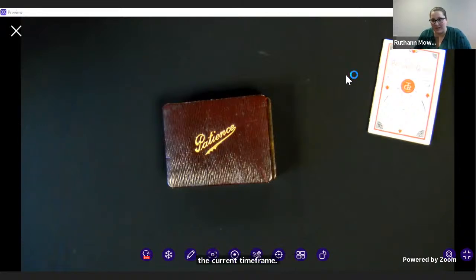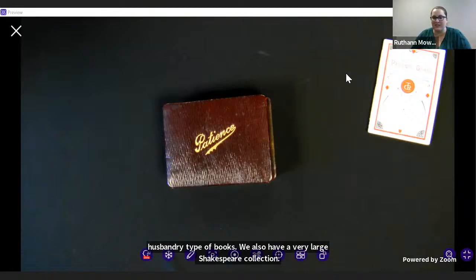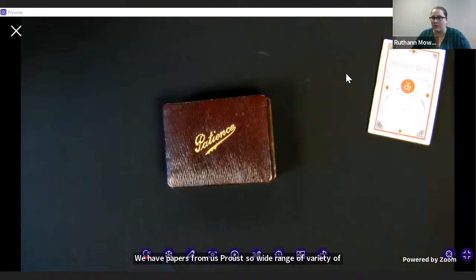We have cuneiform tablets and fine press books and artist books, but we also have very large holdings for history of science, specifically math. We have a large economics collection. As a land grant university, we have a whole slew of agricultural and animal husbandry type books. We also have a very large Shakespeare collection. It's a wide variety of things, and we like to say that if you're looking for something, we probably have it, and if we don't, we can point you in the right direction.